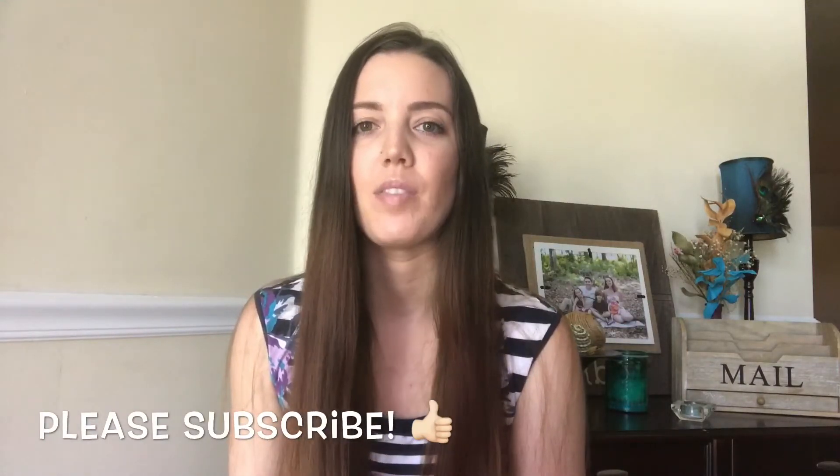Hey guys! Welcome back to my channel. If you're new, welcome — I'm so happy to have you here. Today I'm going to be doing my Beauty Fix unboxing, and this marks the first day of my sub box week. I'm going to do a sub box every single day for an entire week, and this is the first week of it. I hope you like this series.